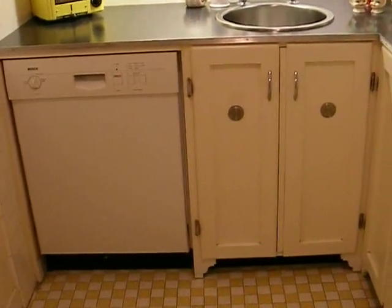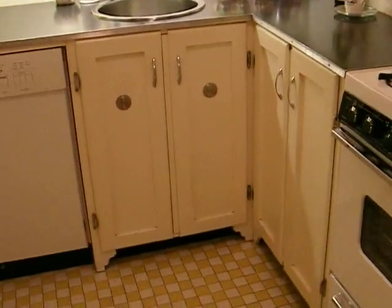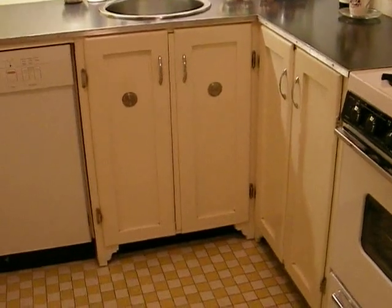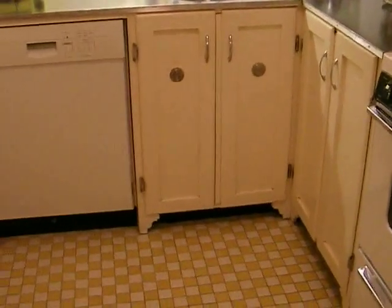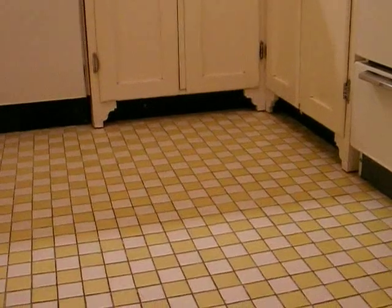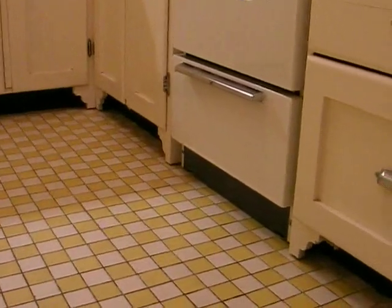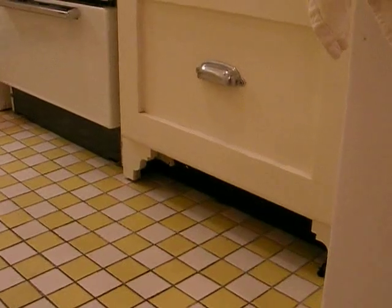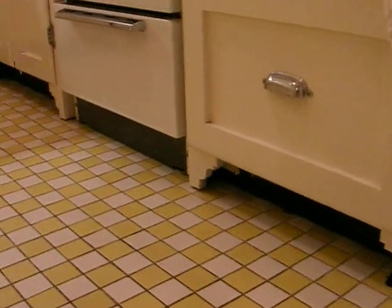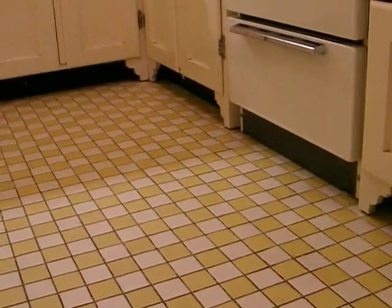We added some nice touches by making the building cabinets look like they had feet. It looks nice to have decorative bottoms against the yellow and white ceramic floor, and that motif is carried out to the other cabinets as well. So if you add some special touches with just a little carpentry work, it can really pay off.